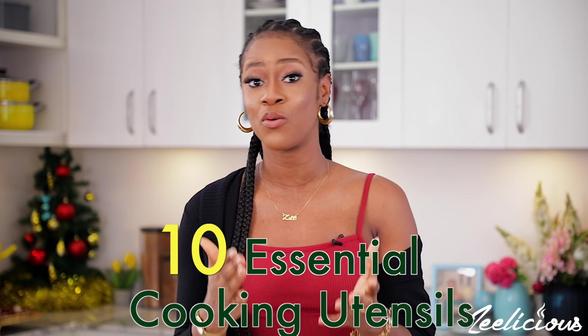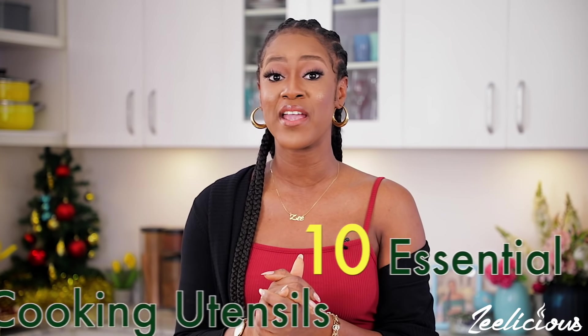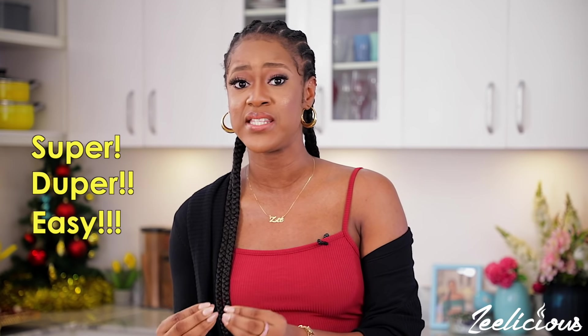Hi guys, welcome to another episode of the Delicious Cooking series. In this video, I'm going to be sharing with you 10 essential cooking utensils that make cooking super easy and very speedy, and every home cook should have in their kitchen.